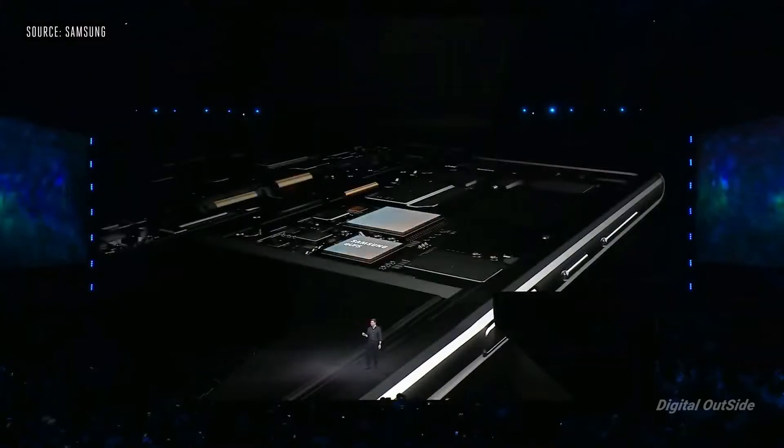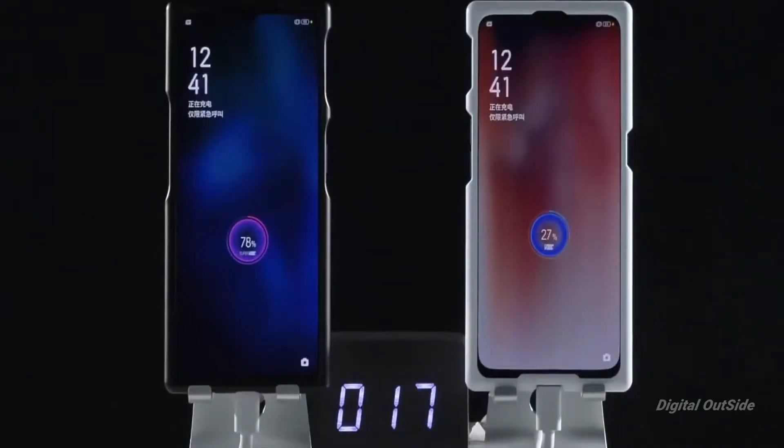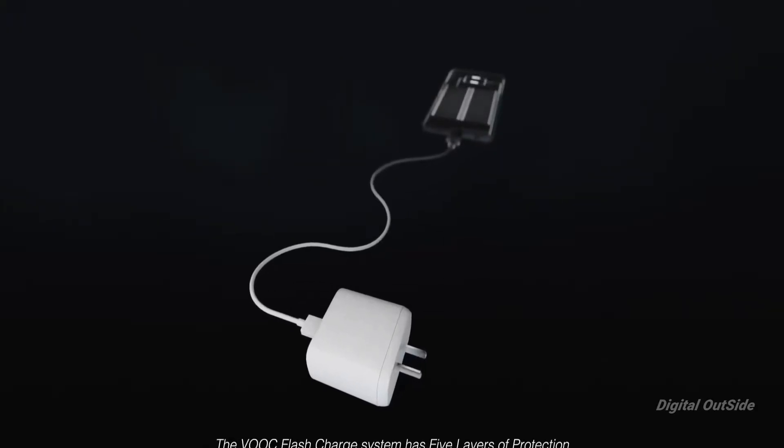Now I know a lot of people are going to comment that we don't need 65W charging — 25W is fast already. Agreed, but it's not faster. With a 25W charger you can charge from 0 to 50% in just 30 minutes, while you can do the same in just 15 minutes with a 65W charger.